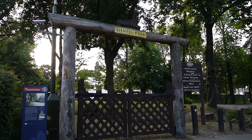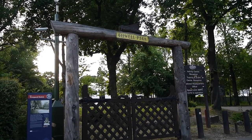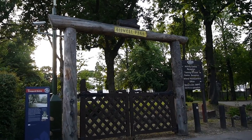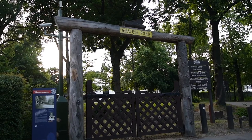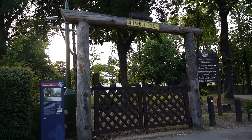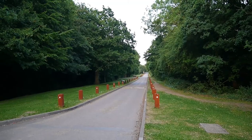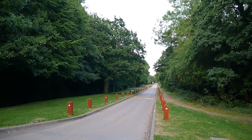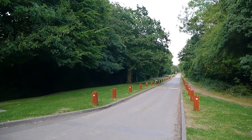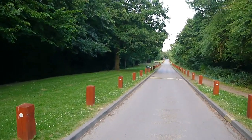This is Gilwell Park, one of the main national scout centres — they do a lot of their activities here. These gates here are called the Leopard Gates, and they were carved in, I think, 1927 by a bloke called Don Potter. From here I'm going to turn off towards Barn Hill and then down towards Sewardstone — I think that's the best way to go.